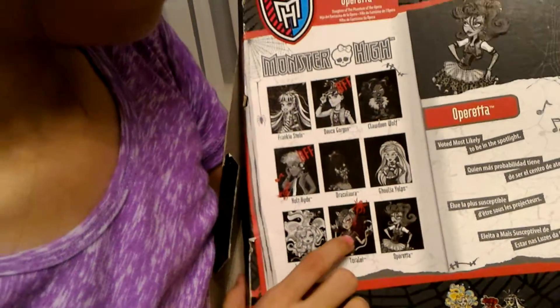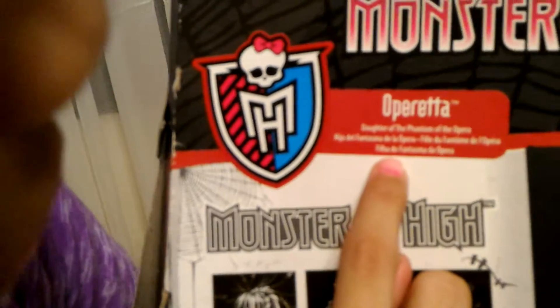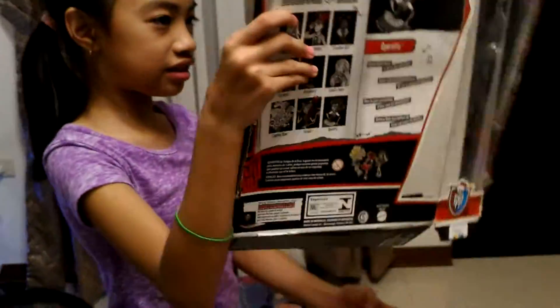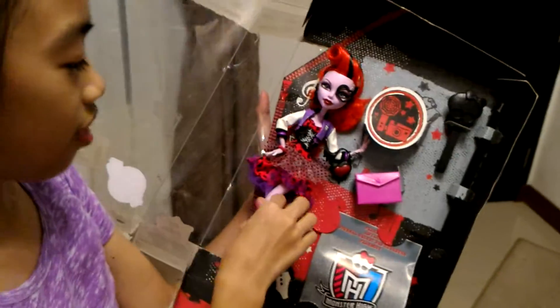Spider-Man! Yeah. And then you're really the daughter of the Phantom of the Opera. Can you see that? There's a different language on that. And then now we're gonna see her. Oh my gosh. This is her — Operetta.